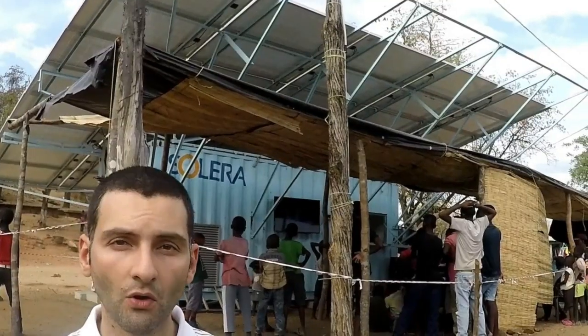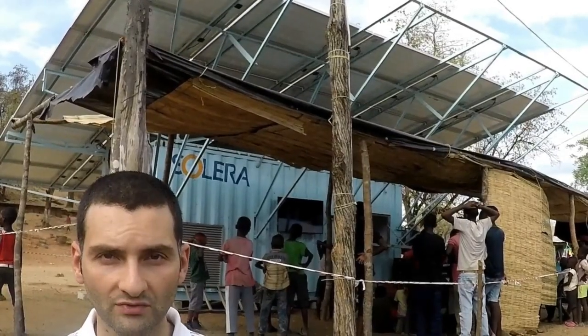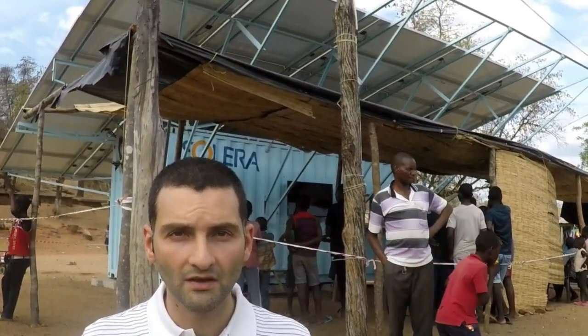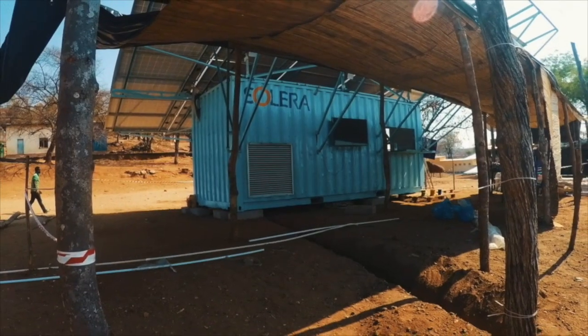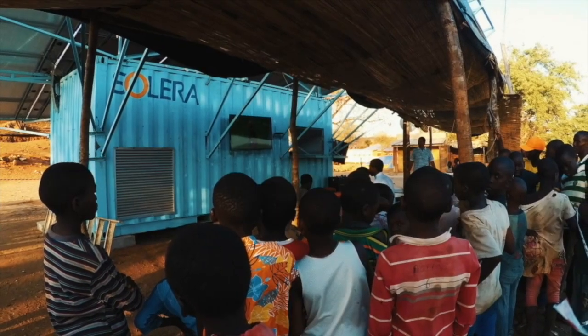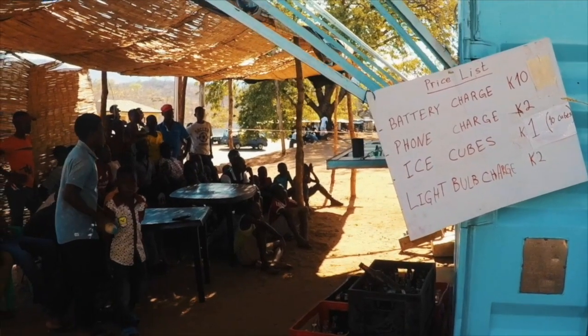The first service is connecting villagers to overhead power lines where they can get electricity. The second type of villagers that we serve are the villagers that come to the PVM directly to get value-added services.